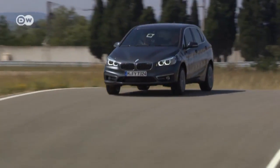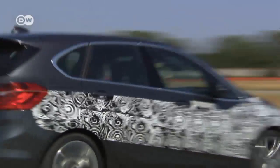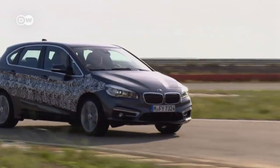BMW is taking a multi-pronged approach that includes efficient gasoline and diesel-powered engines, plug-in hybrids, and soon hydrogen fuel cell drives to take a bite out of CO2 emissions.